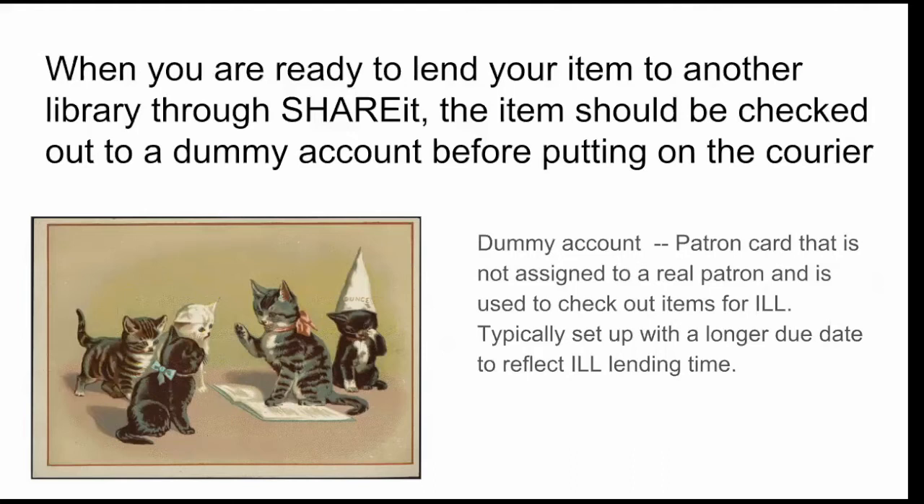The situation is: you go to ShareIt, you log in, and you see that another library wants an item. You go to your shelf, pull it off, and now you're ready to put it out on the courier. To do that you need to check it out before you send it. The dummy account is a patron card that is not assigned to a real patron — it's simply used to check out items for ILL. One of the benefits of having a dummy account is you can typically set it up with a longer due date to reflect your ILL lending time.